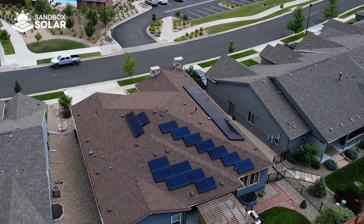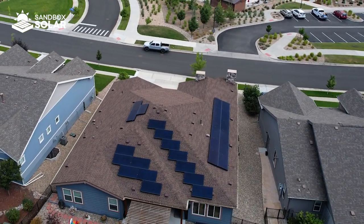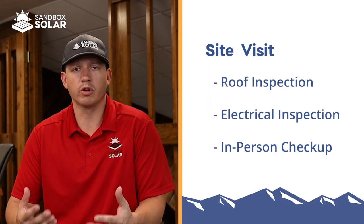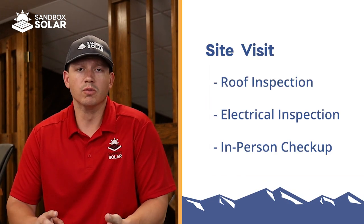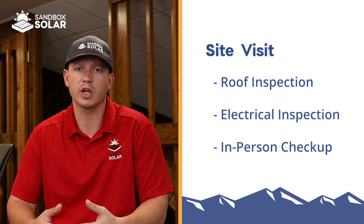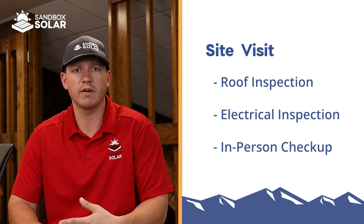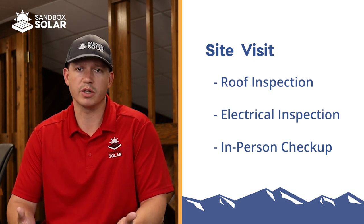After the initial virtual consultation, we will determine the correct sizing of the array for you and then schedule an on-site visit with one of our team members. During this visit, we will do a thorough analysis of roof type to make sure we have a correct shading analysis, as well as check out all structural and electrical aspects to make sure we have everything in order to proceed with the project.